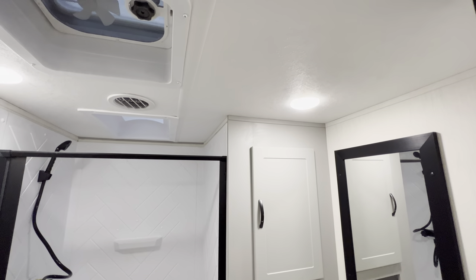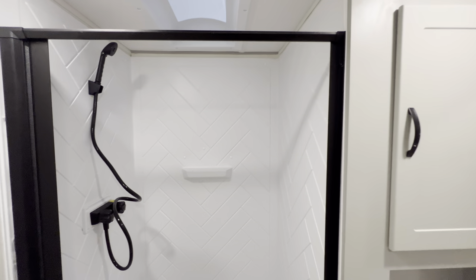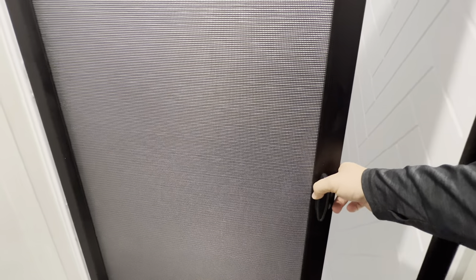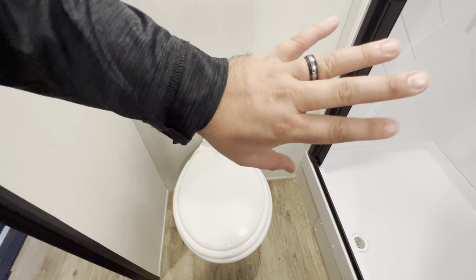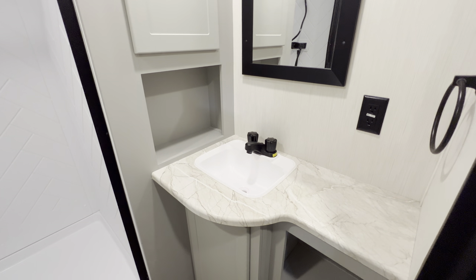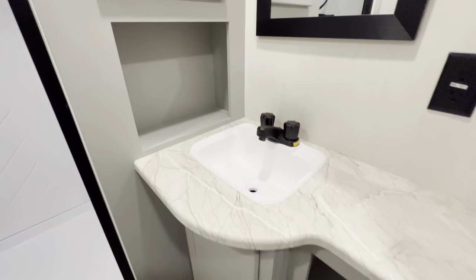The bathroom is a pretty good size. You've got a Fantastic Fan on the ceiling to keep the air circulating, and a decent-sized shower with a place for soaps and shampoos. It has a nice folding shower door that tucks away cleanly. On the Vibe you also get the porcelain toilet. There's a hook on the wall, a sink with a little countertop space, an outlet, storage above, and underneath there's additional storage with access to the plumbing.